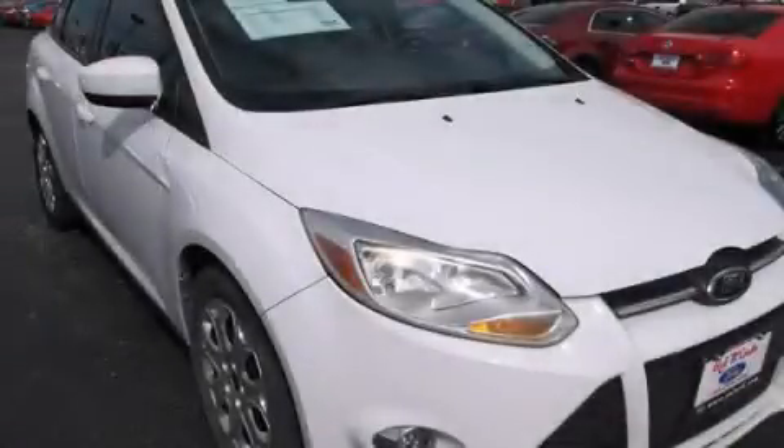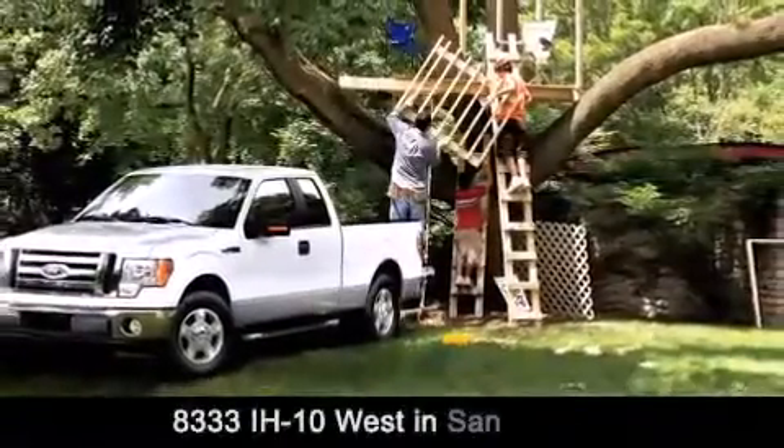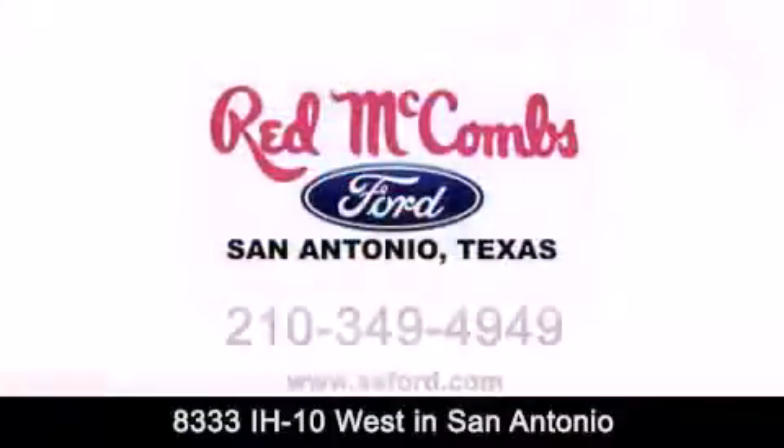Call or visit us right now and arrange your test drive today. Red McCombs Ford is conveniently located at 8333 Interstate 10 West in San Antonio. Contact us today to find out about our specials or visit us at SAFord.com.